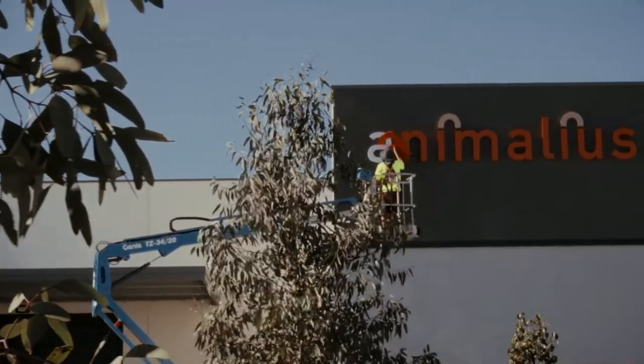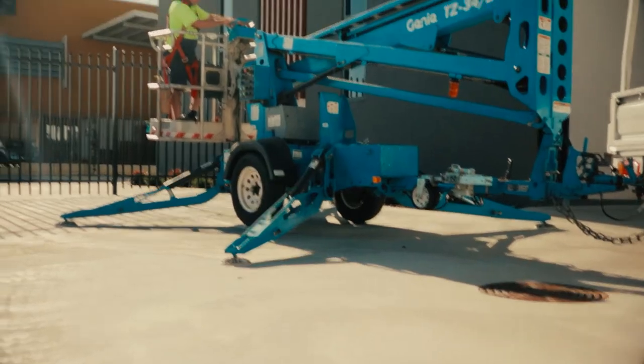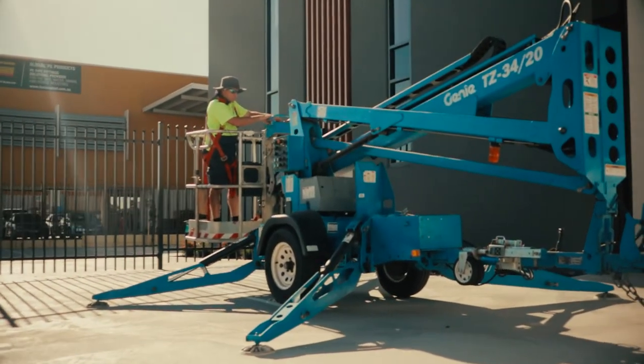With our skilled installation crew, we can take your signage project through to completion. All our team are accredited and highly experienced in ensuring a professional on-site job.